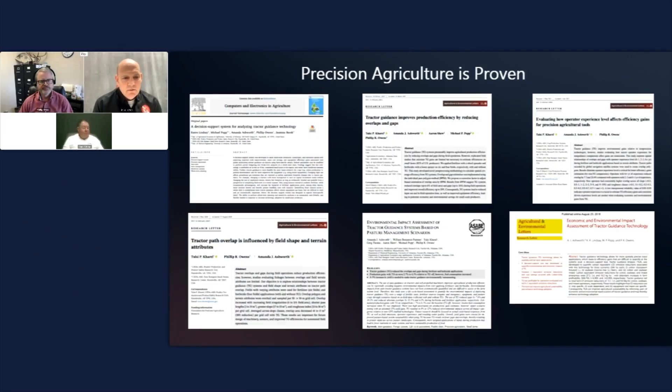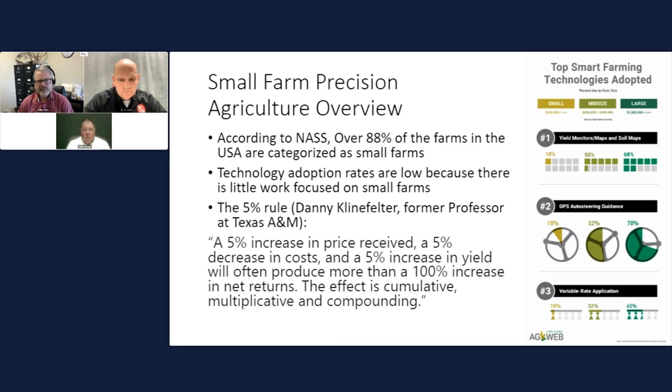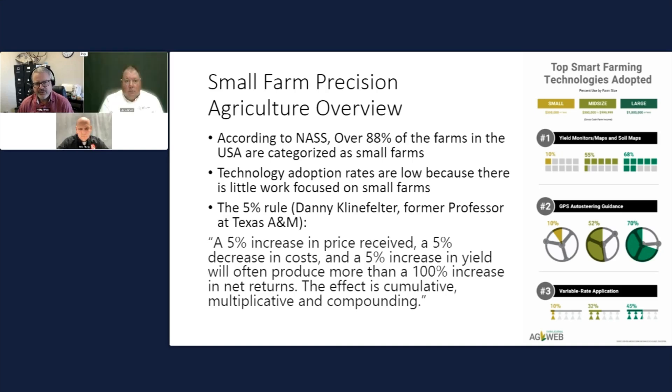I wanted to start off by handing it to Philip Owens from the USDA. This slide shows that 88% of farms in the U.S. are categorized as small farms, which means they have less than $350,000 of sales at the gate. The adoption rate for technology is low — there hasn't been a lot of research on it, and there aren't a lot of affordable options.